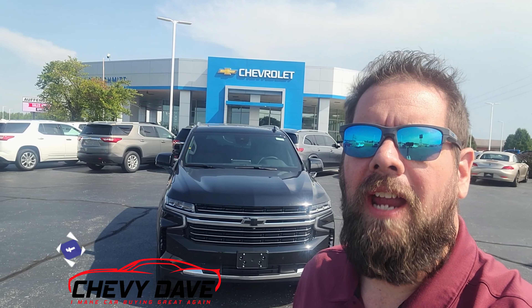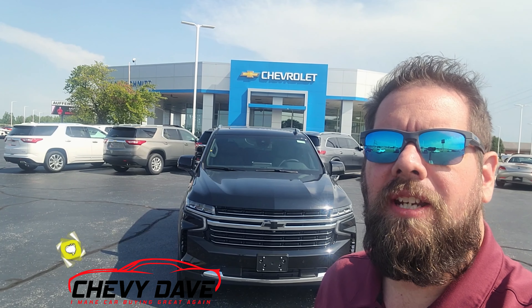Hey, what's up everybody, Chevy Dave here from Jacksonville Chevrolet over here in O'Fallon, Illinois. I'm going to do a quick review on this brand new 2023 Chevy Tahoe LT model that we just got in. If this is your first time checking out my channel, I'm Chevy Dave — I share reviews and great industry information with you guys.